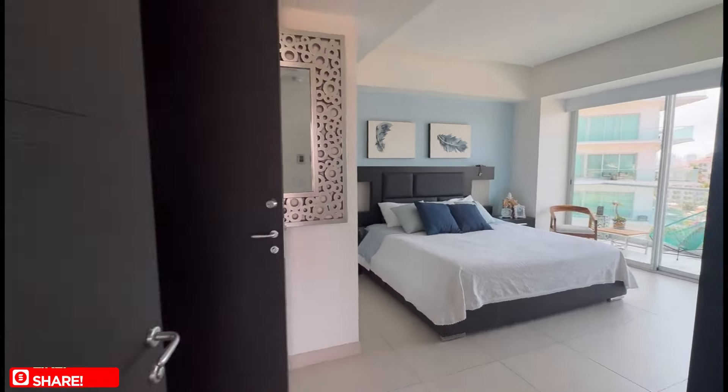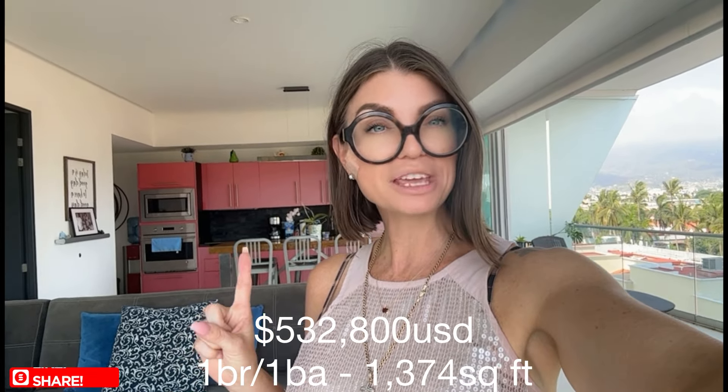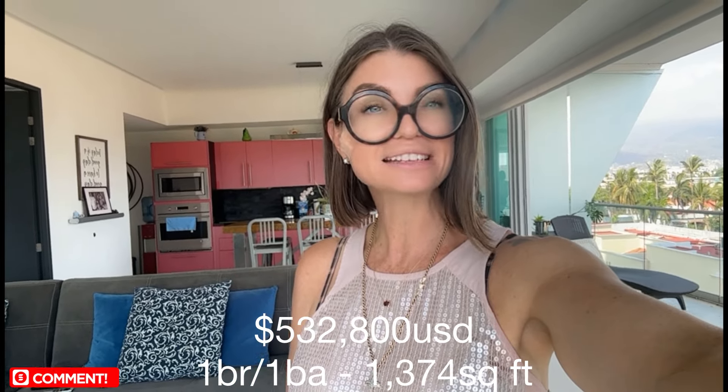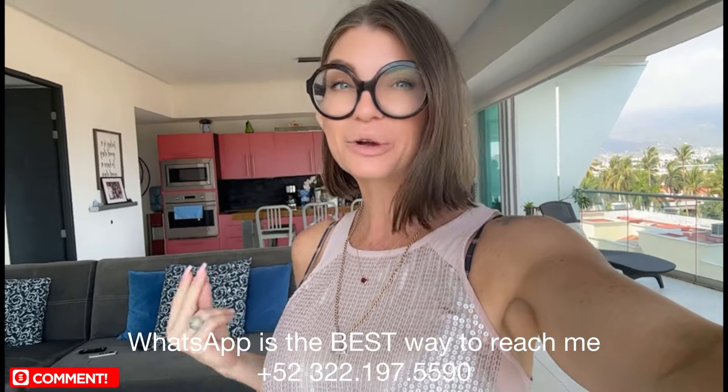Now that you've had a chance to see this super cute condo, let's get into the details one more time. You have one bedroom with one full bath, a little over 1,200 square feet, and the asking price is $539,800. If you want more information, look down in the description — you're going to see how you can get in contact with me. You'll also find my WhatsApp phone number down there; that is the quickest way to get in touch for the fastest response. I do about two to three videos of properties for sale on the market here in Vallarta — make sure you like and subscribe.